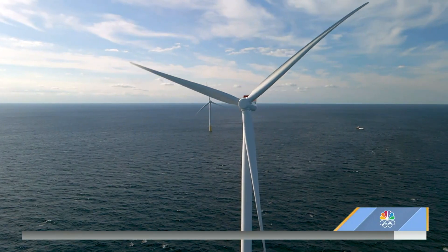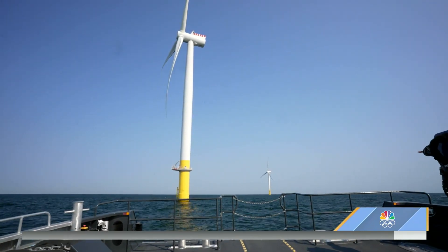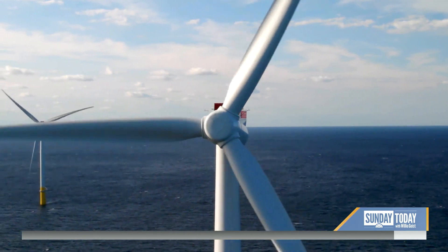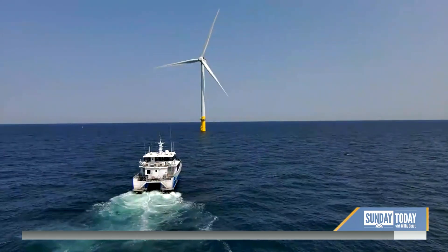Offshore wind in the early stages is becoming a significant power source on both the east and west coasts, now waiting to see which way the wind blows in Congress on the infrastructure bill. For Sunday Today, Kerry Sanders, off the coast of Virginia.